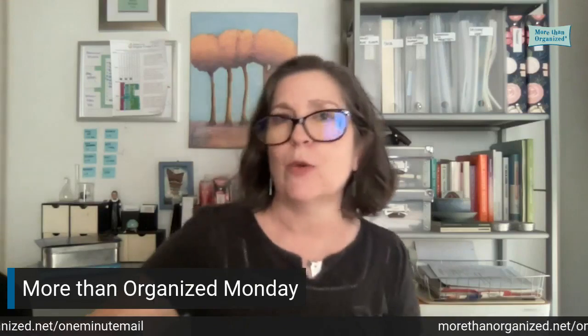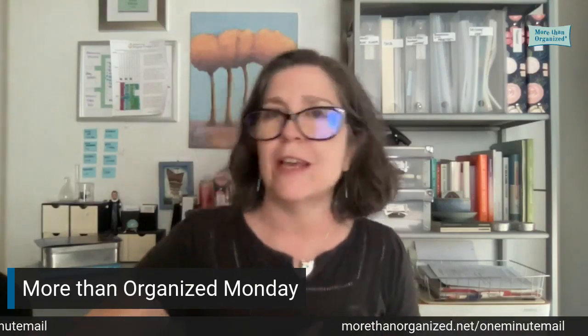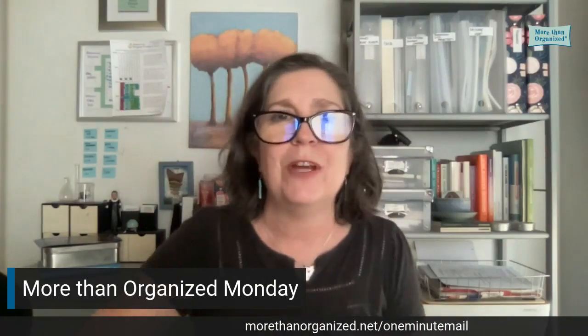I will see you next week. In the meantime, don't forget to follow, like, subscribe, turn on your notifications, and tell all your friends — because it's more fun to do these things together. Have a delightful day.